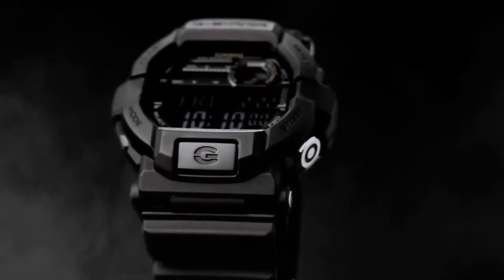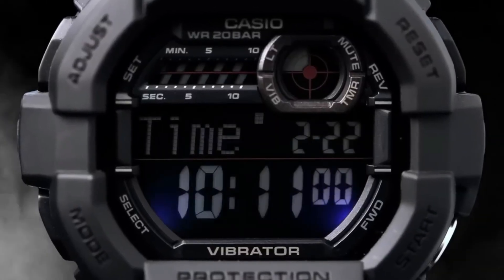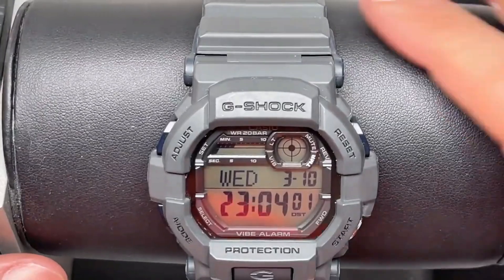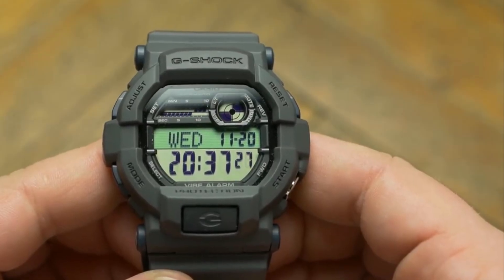The GD700's main allure lies in its striking appearance. This G-Shock model exudes a robust and masculine aesthetic that can handle whatever challenges you throw its way. Despite its sizable dimensions, it remains surprisingly lightweight, ensuring a comfortable wearing experience even during extended periods.